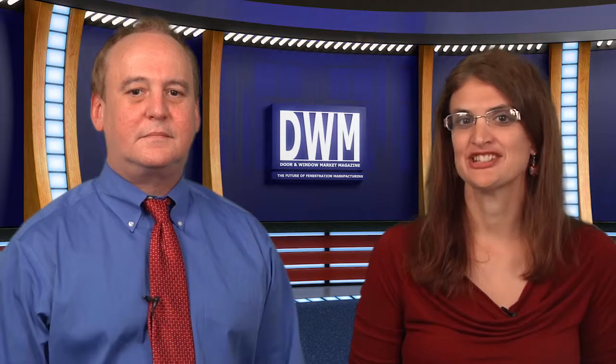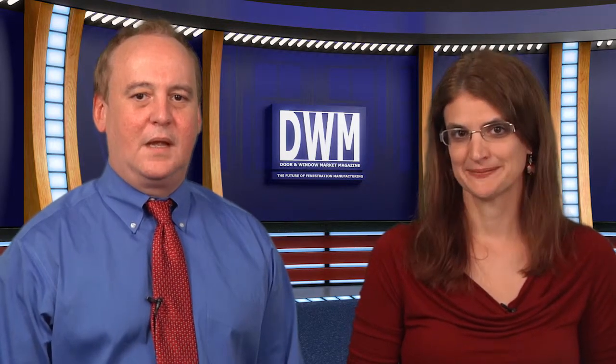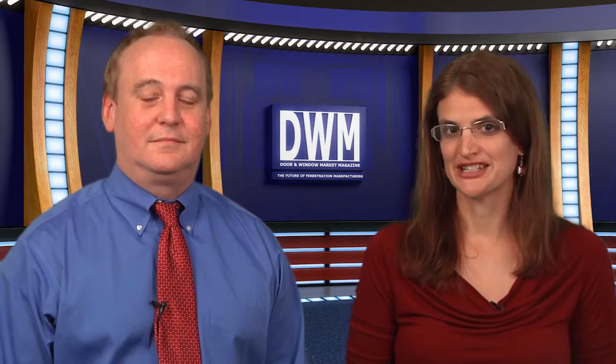We hope this helps you make things just a little easier on the job site. Be sure to stay tuned to DWMMAG.com for more featured products and of course the latest industry news. Thanks for watching.